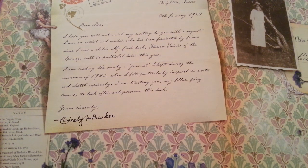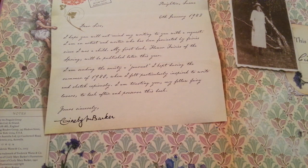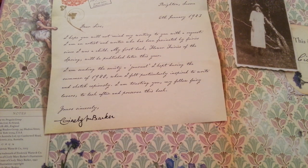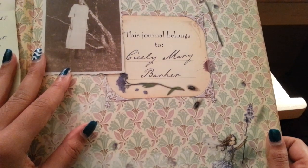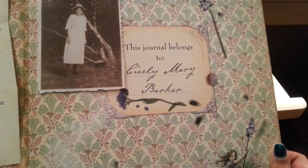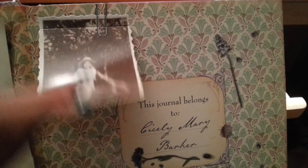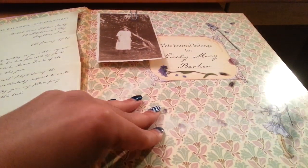The book opens with a letter: "Dear Sirs, I hope you will not mind my writing to you with a request. I am an artist and a writer who has been fascinated by fairies since I was a child. My first book, Flower Fairies of the Spring, will be published later this year. I am sending the Society a journal I kept during the summer of 1920, when I felt particularly inspired to write and sketch copiously. I am trusting you, my fellow fairy lovers, to look after and preserve this book. Yours sincerely, Cecilie M. Baker." There's a picture of her — it looks like it was from a photography studio — made to look like she actually stuck her picture in this journal, with a little flap and a fake paperclip on top.